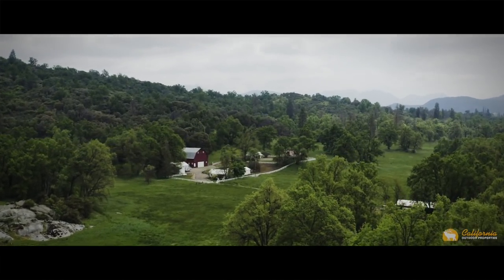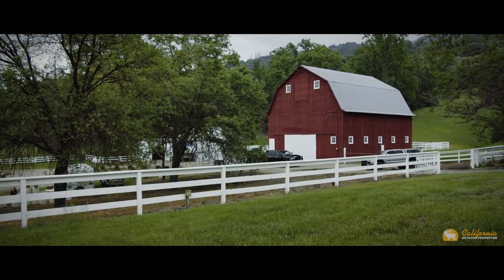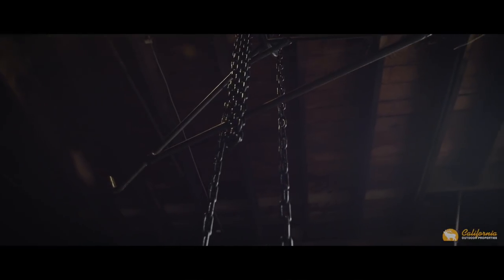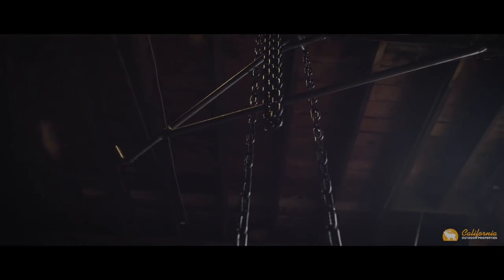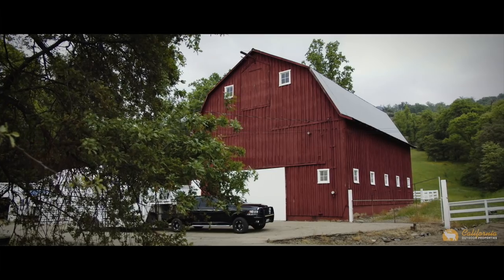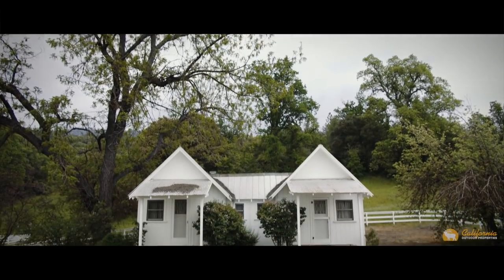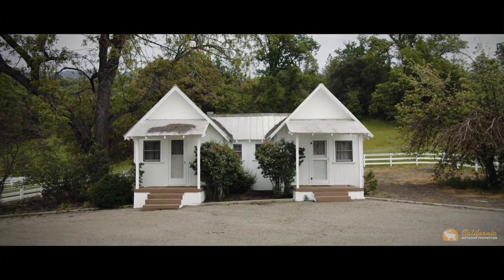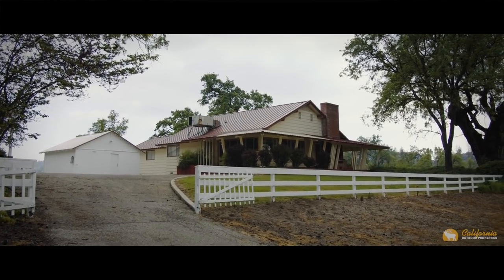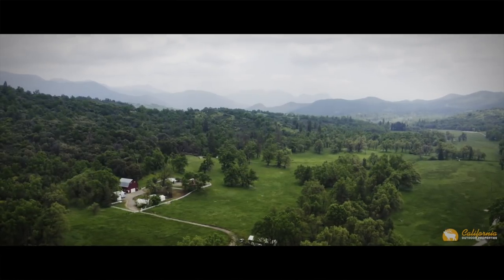As you cross over the cattle guards and pass by the horse barn, you arrive at the homestead compound. Situated close to the entrance is the staple of the homestead — a historic two-story red barn that takes you back to the start of it all. Dating back to the mid-1900s are the quaint cottages and main home. All the homestead structures have been impeccably maintained and embody the essence of true mid-century ranch style.